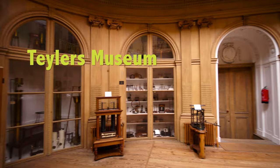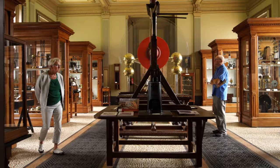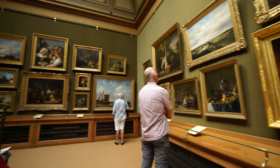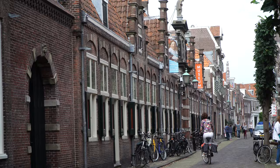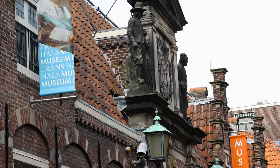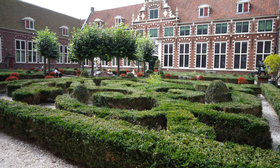Coming up we're going to walk you over to the Teyler Museum, which is the oldest in the country with a variety of exhibits including natural history, technology and fine arts. But first we'll start out with the Frans Hals Museum, one of the top attractions of Haarlem. The museum is located in the old part of town in a building that dates back to 1609 and was originally a retirement home for single old men.